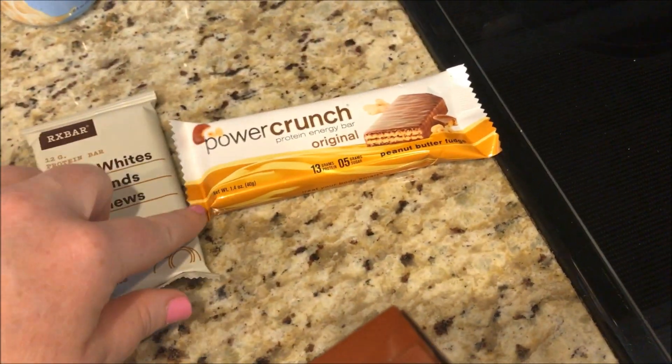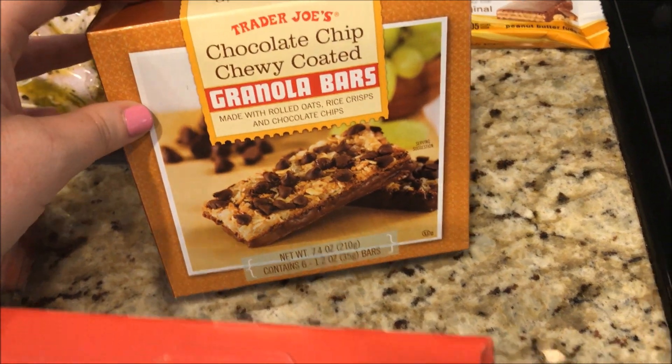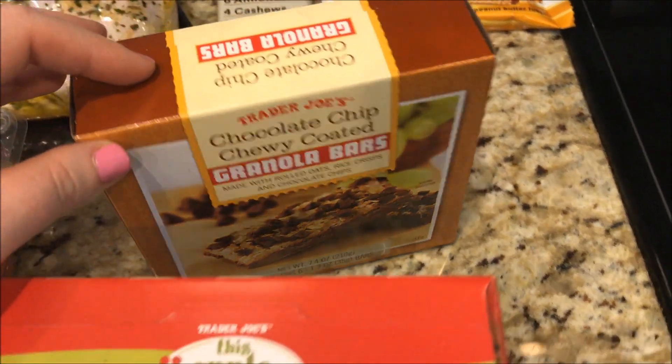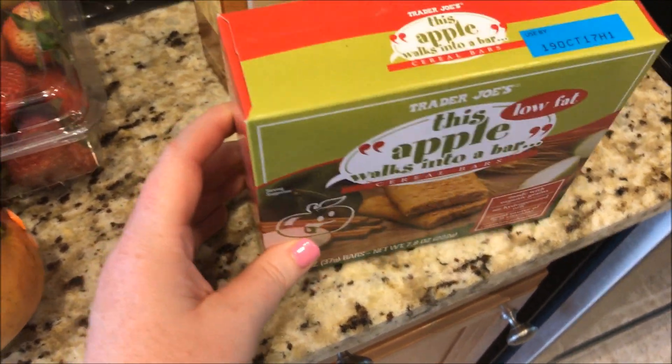I've seen a few people eat these Power Crunch bars — seven SmartPoints. These are for my hubby for work snacks. This granola bar is seven SmartPoints and an apple bar is six SmartPoints — again for my hubby.